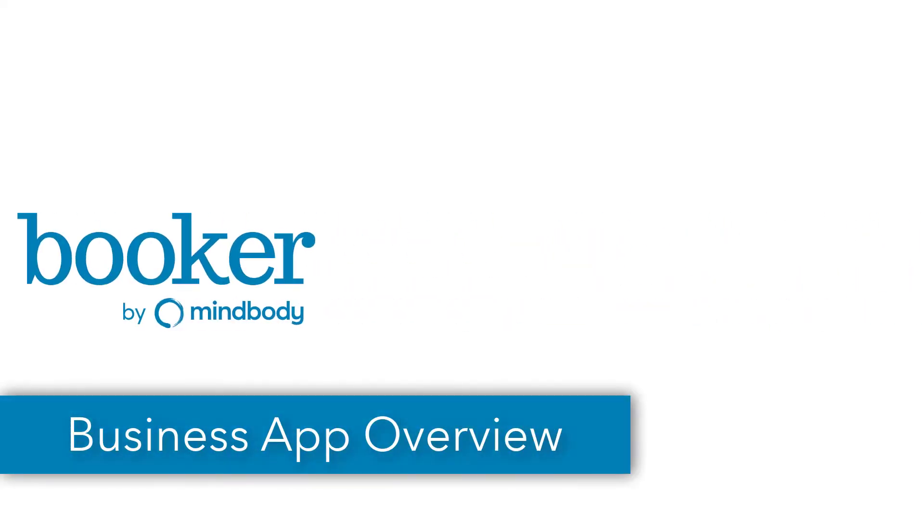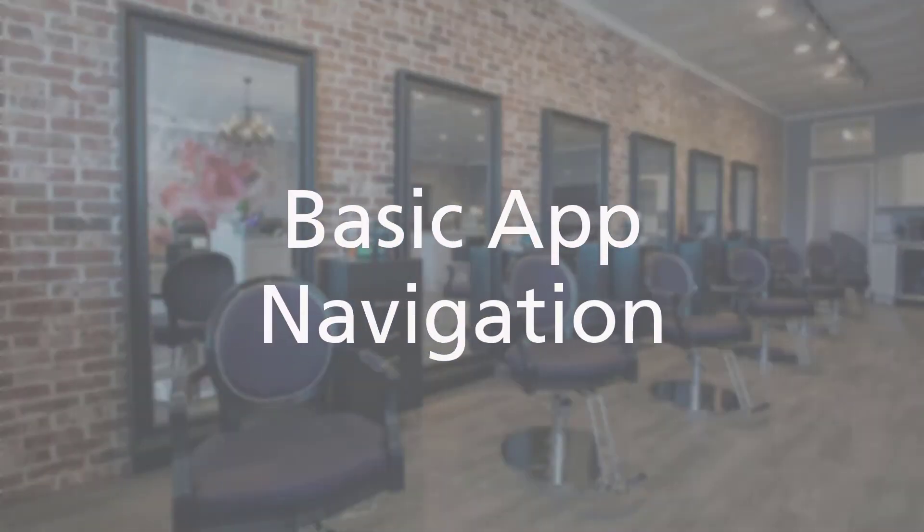The Booker Business app is a quick and easy way to manage the day-to-day business operations on the go. Let's go over basic navigation for the business app.